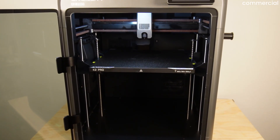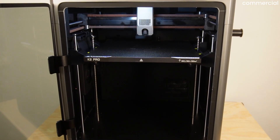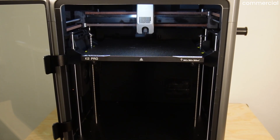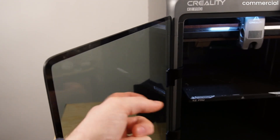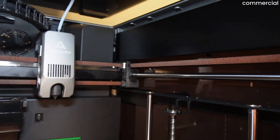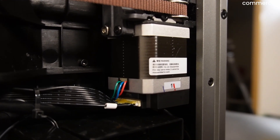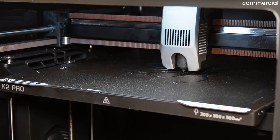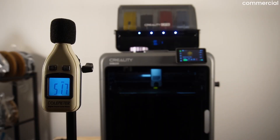Let's start with the first impression. And honestly, the K2 Pro really surprised me here. Right out of the box, the machine feels like a small safe — heavy, solid, absolutely stable. Creality uses real glass, not acrylic or plexiglass. The motion system uses closed-loop stepper motors. They're not true servos, but they constantly monitor their position, correct missed steps, and run surprisingly quiet. Mechanically, that makes the K2 Pro one of the quieter CoreXY systems, at least in terms of axis movement.